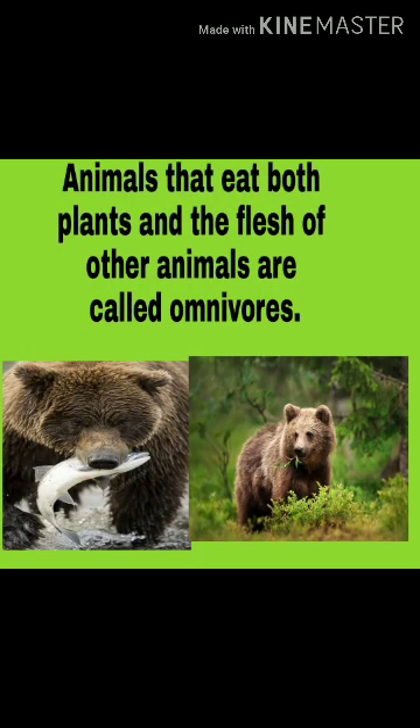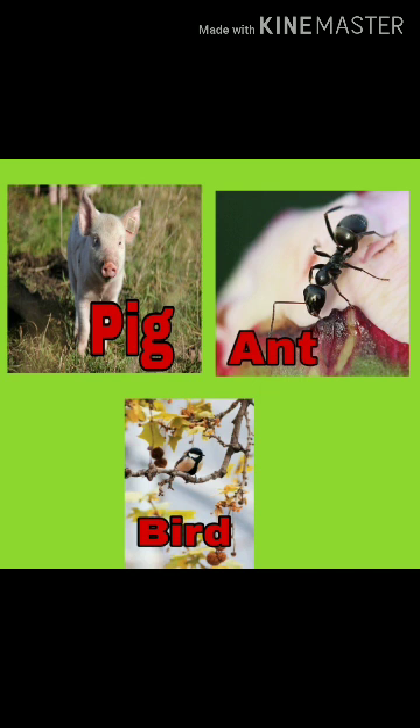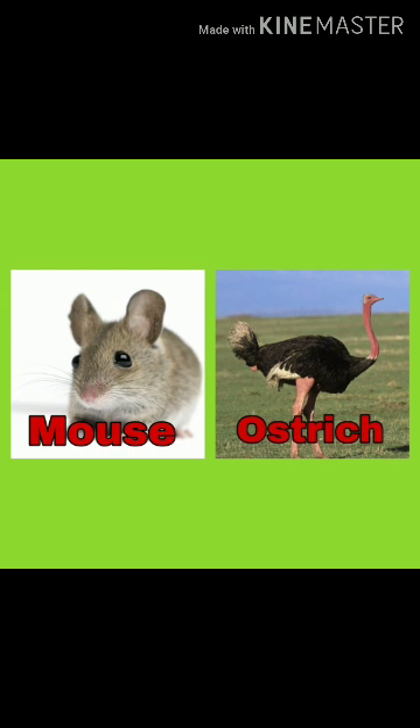Animals that eat both plants and the flesh of other animals are called omnivorous. For example, Bear, Hen, Dog, Pig, Ant, Bird, Mouse, and Ostrich.